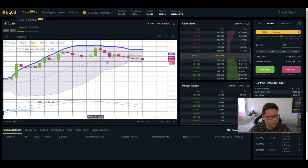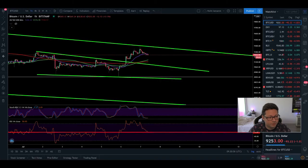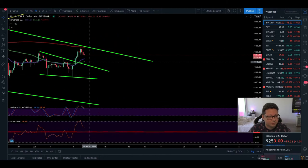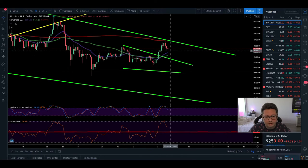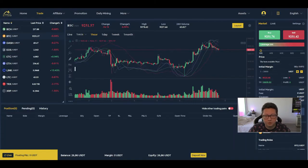Looking at the Bollinger band, we're right at the bottom, so in theory we should see a bounce, but the MACD is still shifted to the downside with no bullish cross yet — so I think we could see an overshoot to the downside. On the four-hour, we got rejected at the 200 moving average coinciding with resistance at $9,400. My target is to retest the 20 moving average at $9,190, and I'm setting my first entry on Bityard at $9,200 for a long position.